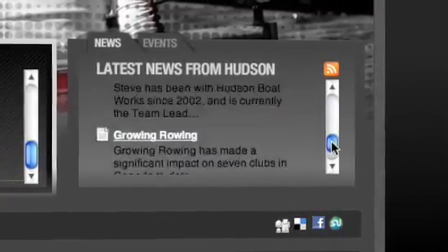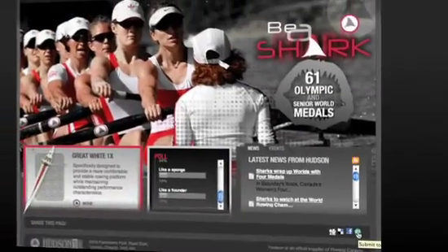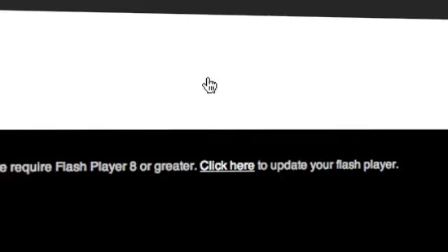Visitors can subscribe to various RSS feeds and share any page on a variety of social networks and social bookmarking communities. The audience research revealed that most high school and university rowers are interested in who's rowing a Hudson on the international stage. That's why we placed the link to this page second in the main navigation.